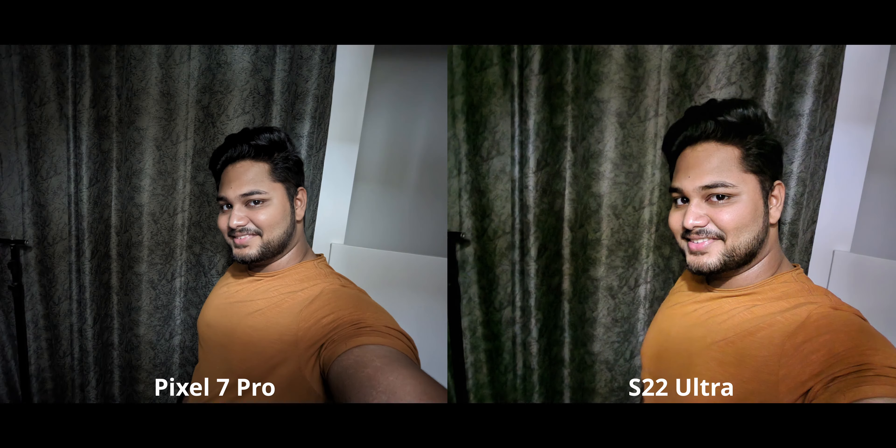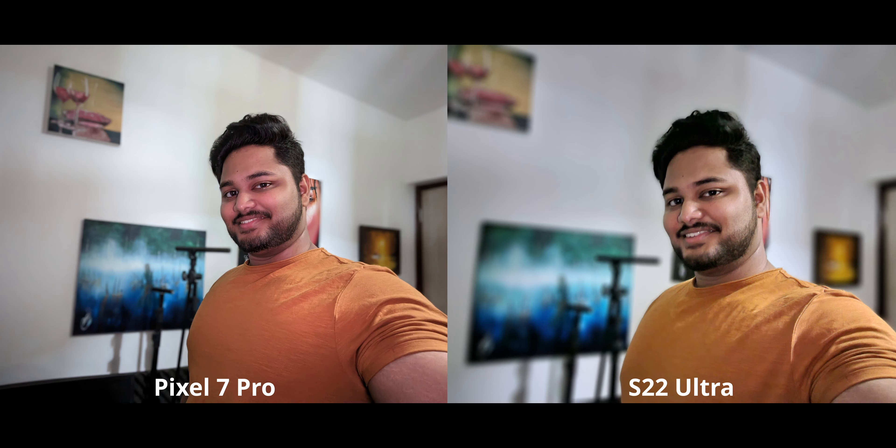For night mode selfies, the Pixel 7 Pro might be the only smartphone other than the S22 Ultra that gives you decent, high-quality, well-detailed night mode selfies. It goes for a slightly darker look, trying to maintain the nighttime feel. For night portrait selfies, both have that feature, but the S22 Ultra looks less detailed than usual. The pixel has very good details, but for some unknown reason there is a weird amount of red and magenta happening on my face — even though there were absolutely no red or magenta lights in the room.